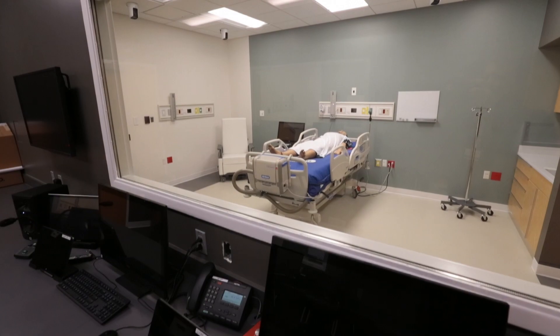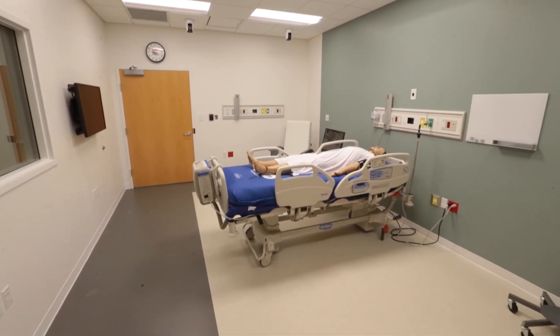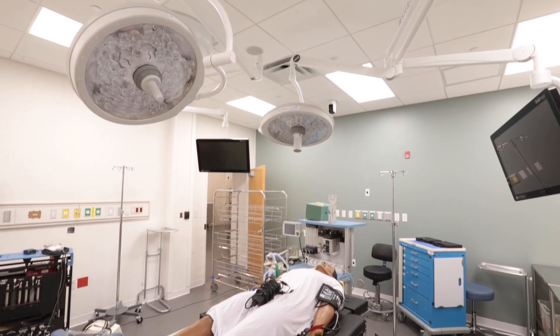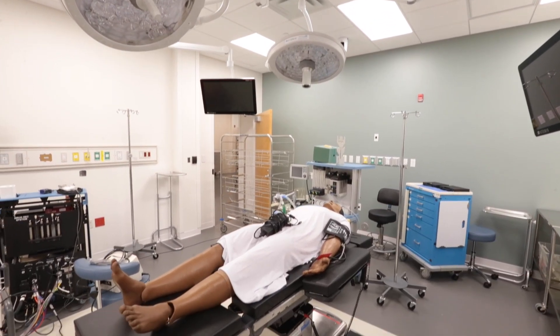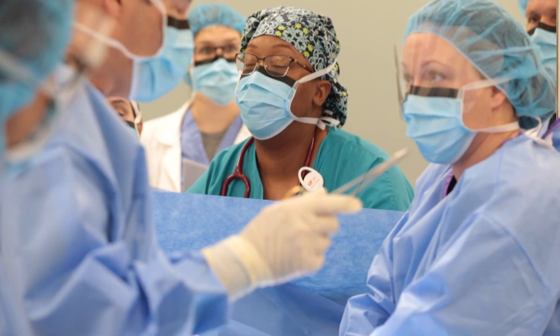On the second floor we have all our acute care spaces — spaces that you would typically find in a hospital. We have a labor and delivery room, an operating room, and other patient rooms that are multi-use for different settings within the hospital.